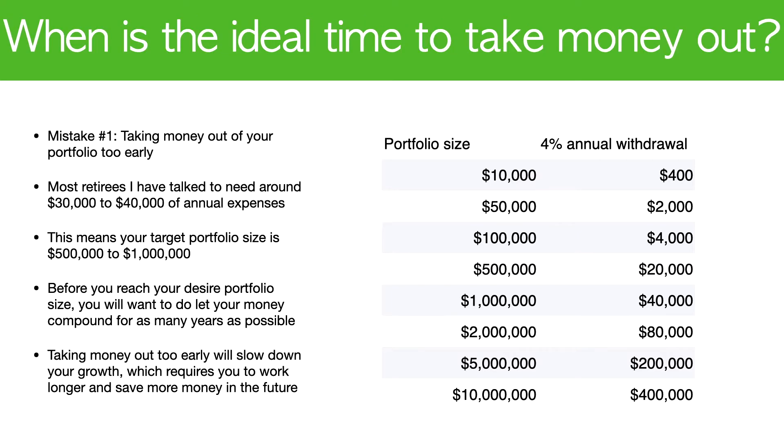Before you reach your desired portfolio size, you will want to let your money compound for you for as many years as possible.